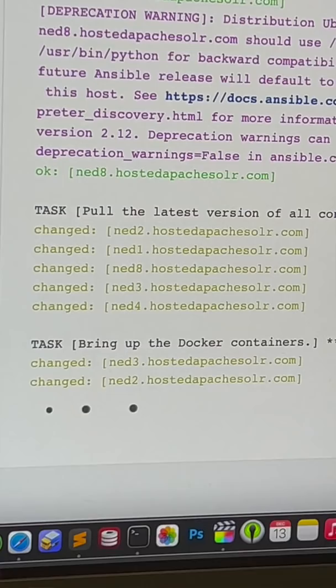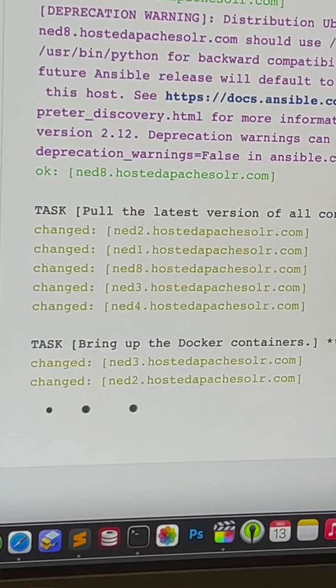I run a service called Hosted Apache Solr with about 50 servers, and luckily, since I use Ansible, the fix only took a few hours to build, test, and deploy to production.